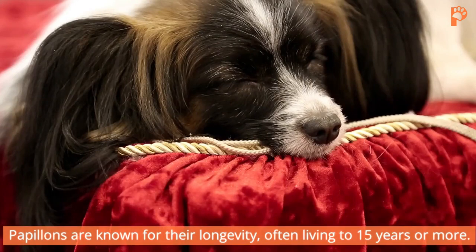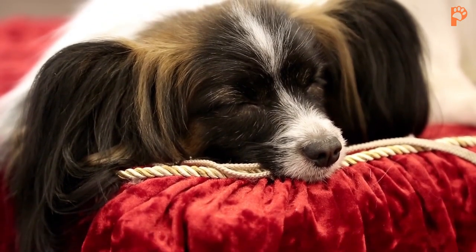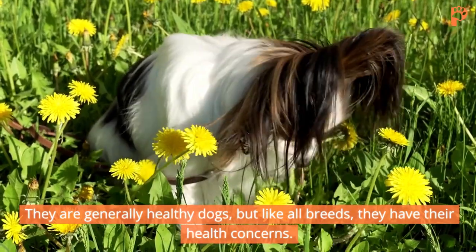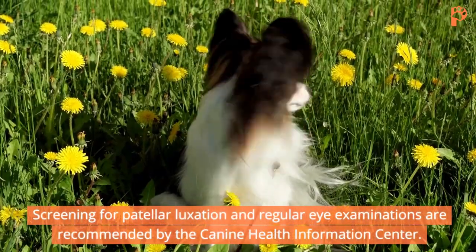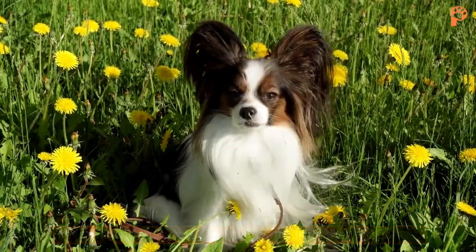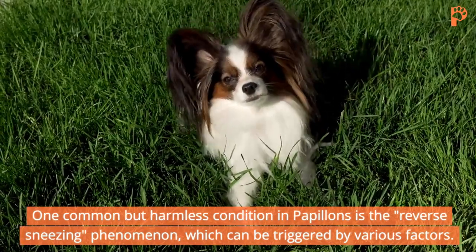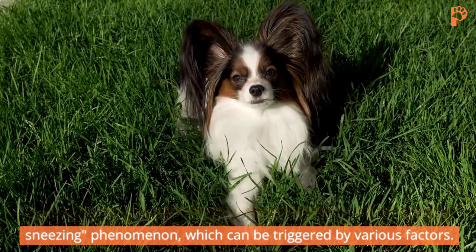Papillons are known for their longevity, often living to 15 years or more. They are generally healthy dogs, but like all breeds, they have their health concerns. Screening for patellar luxation and regular eye examinations are recommended by the Canine Health Information Center. One common but harmless condition in Papillons is the reverse sneezing phenomenon, which can be triggered by various factors.